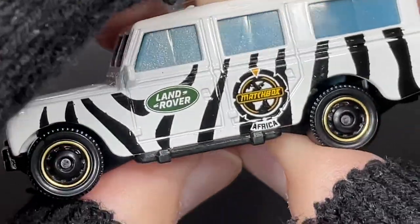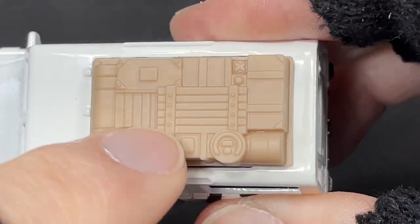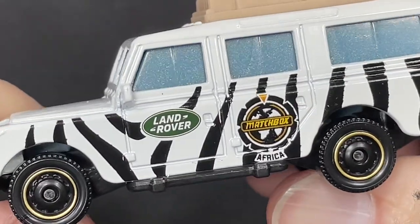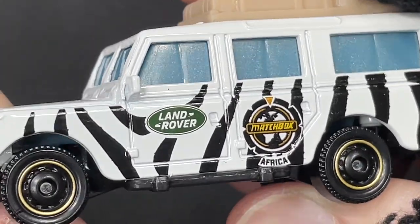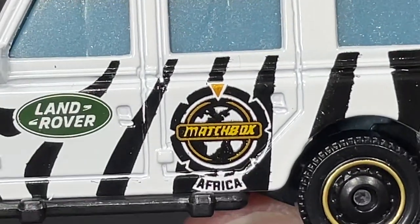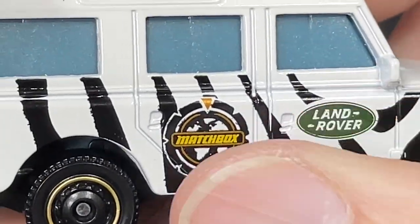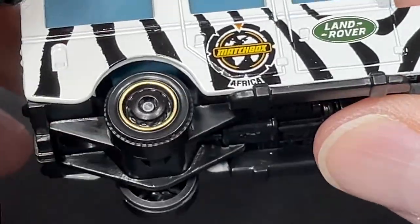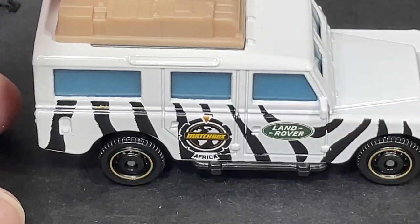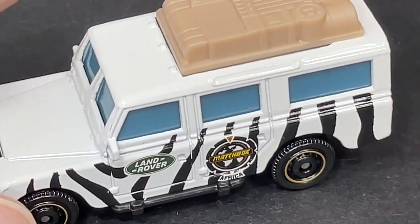White all around on the back end, cream plastic accessories on top, and those zebra or tiger stripes on the side. The Land Rover logo is right on the door — four-door vehicle — and there's the Matchbox Africa badge. On the other side, same thing: Land Rover and Matchbox Africa, with a gold stripe on the blacked-out hubcaps. It rolls super nice and smooth — these plastic wheels are amazing.